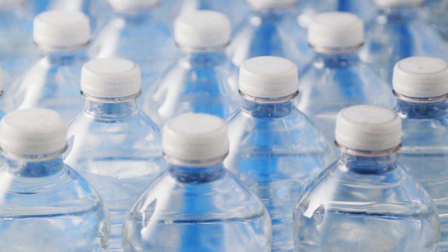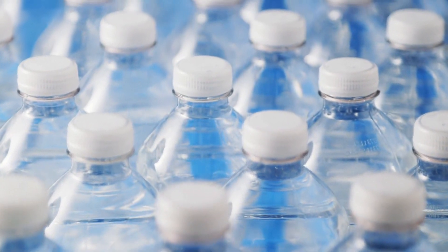Number three is to limit exposure to plastics. Many plastics contain chemicals that can actually leach into our food, into our water, and can cause health problems. When possible, try to avoid using plastic containers for food storage and opt for glass or stainless steel instead.